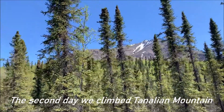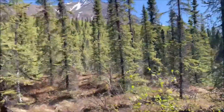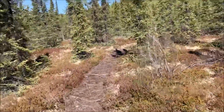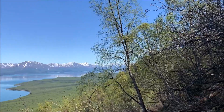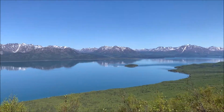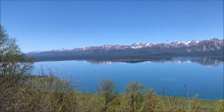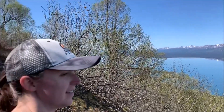That's where we're headed — up there at Tenalian Mountain. We have a long ways to go. Slowly but surely we're making our way to the top. Now we're out of the woods, so we'll have really good views for the rest of the way.